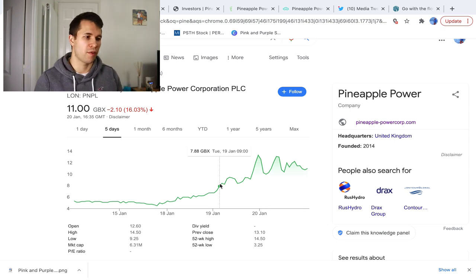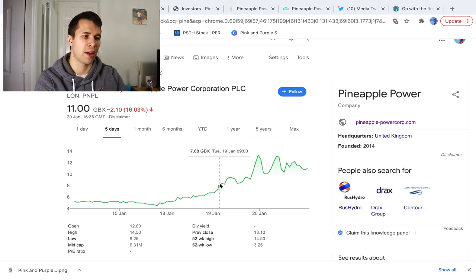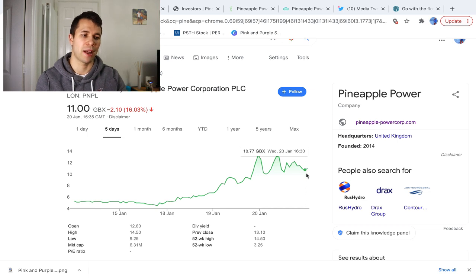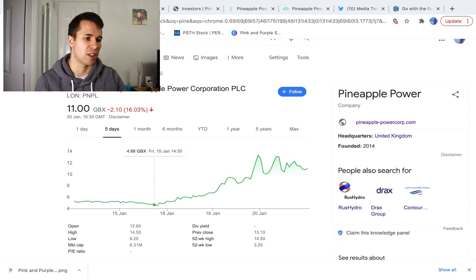Here we are on the landing page for Pineapple Power Corporation PLC. As you can see, over the last five days or so it has ticked up from four to four and a half pence per share through to a high of 13.3 pence per share, then retreated back down to 10.77 pence. This company is one of the first special acquisition companies here in the UK that I am aware of.